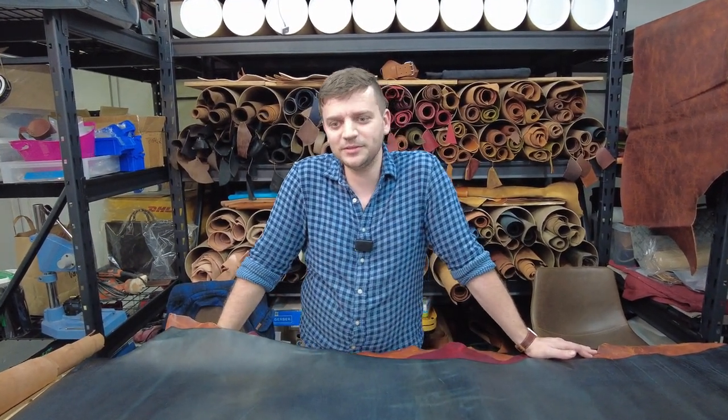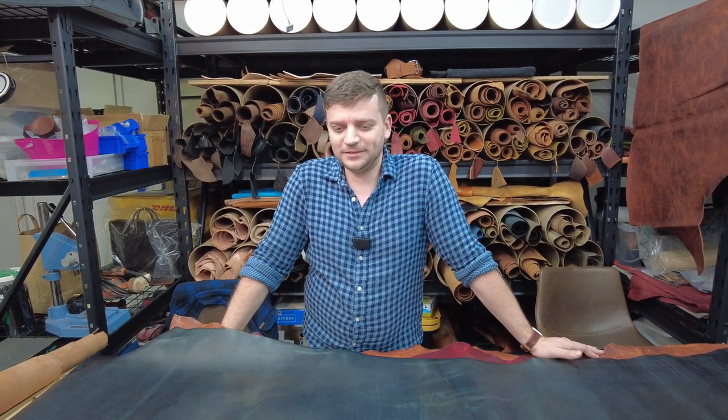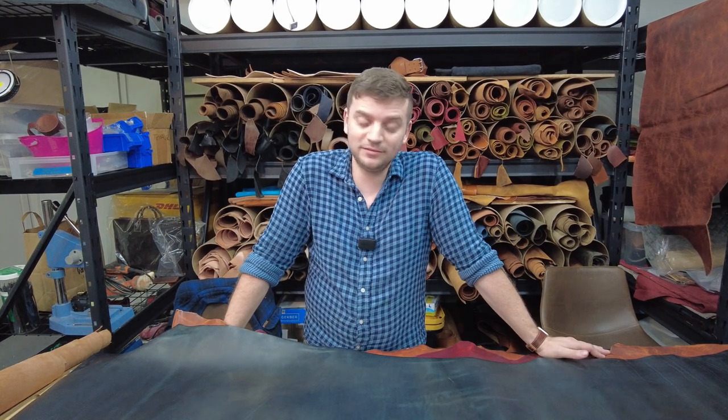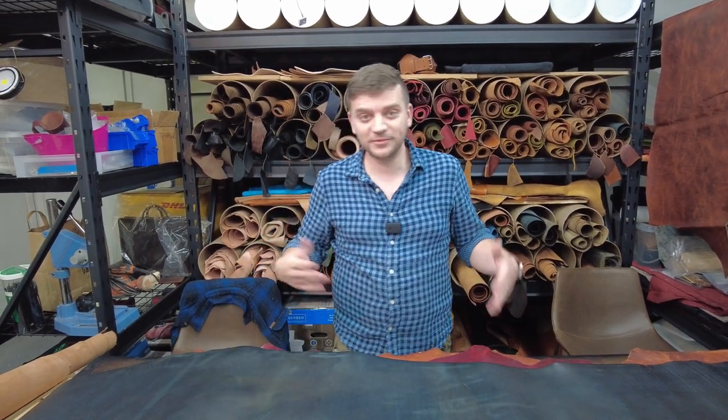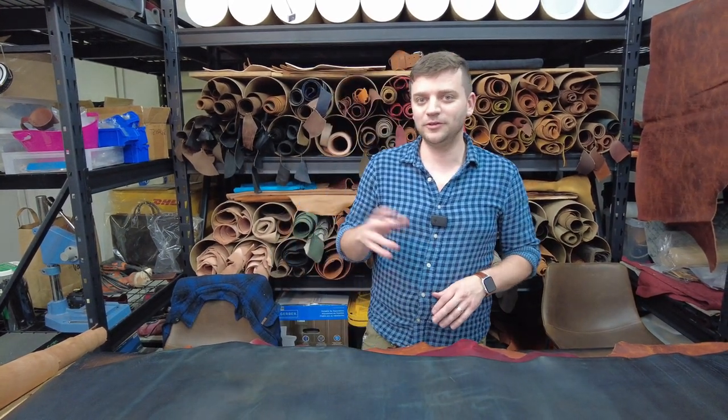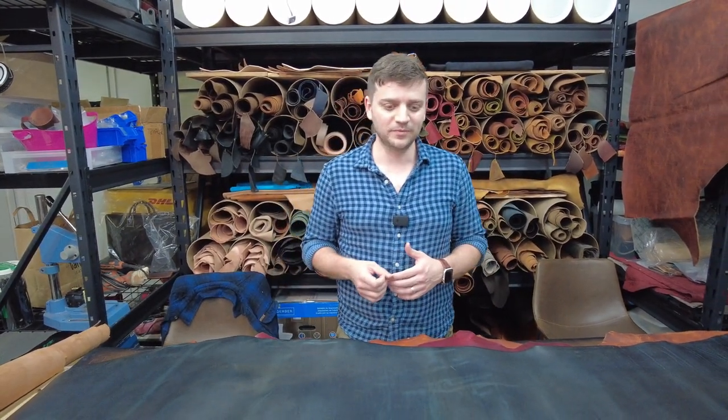I said, 'This is Horween — how is that possible?' The distributor explained that at times Horween can come like this. They're a big brand name, and sometimes their tannery run can fall into the very low end of things — a lot of C's and D's.